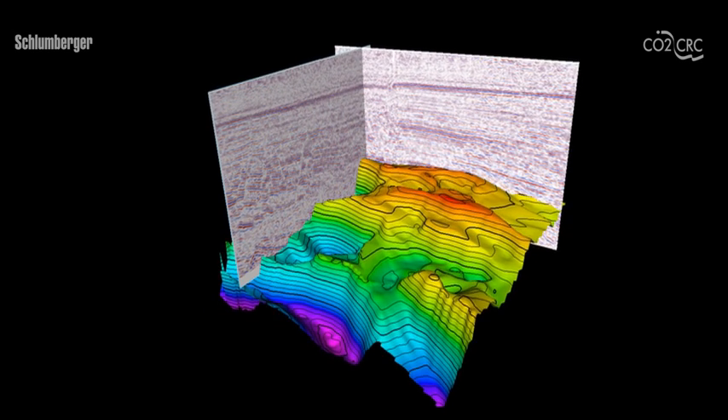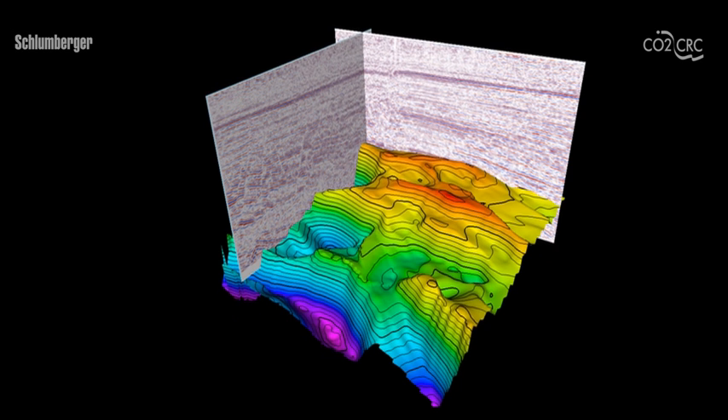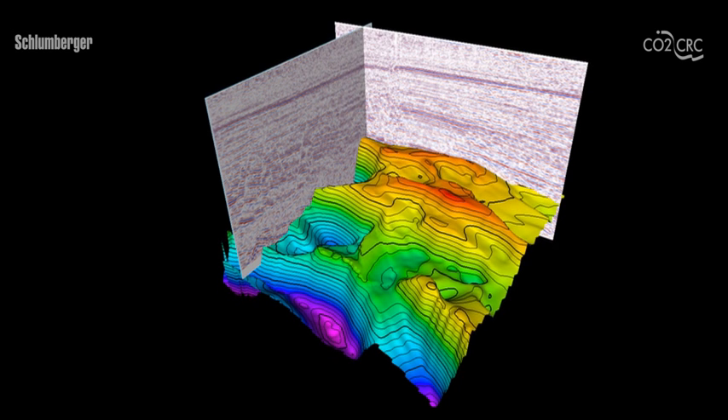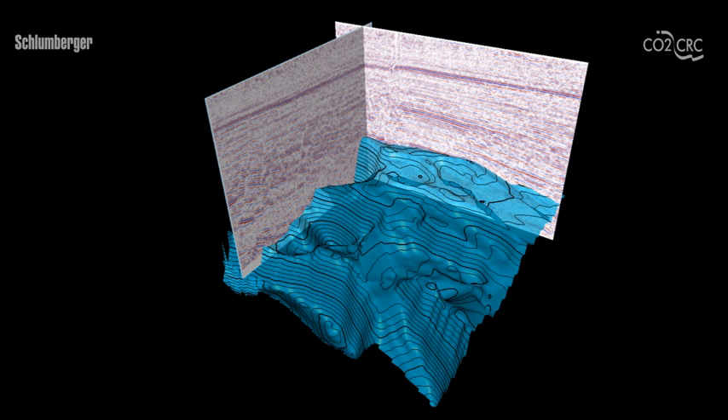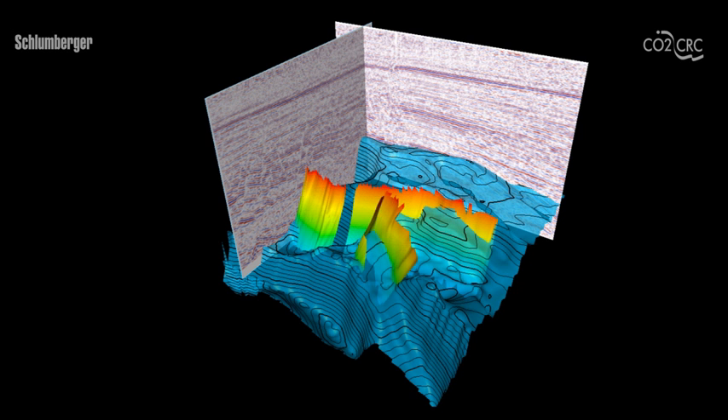The seismic images shown here are interpretations of seismic data that show the outline of the layers, and focus on the rock structure that has been identified as the most suitable to store the CO2. Possible sites include structural traps where CO2 is contained by a ceiling of impermeable rock layers and by structural features called faults, which act as lateral walls.